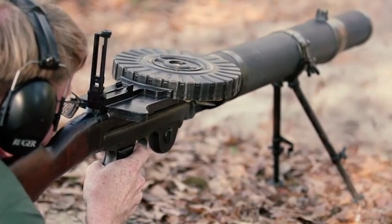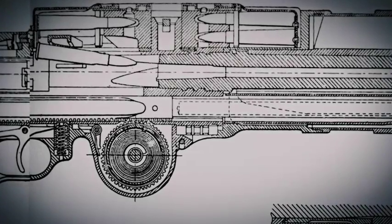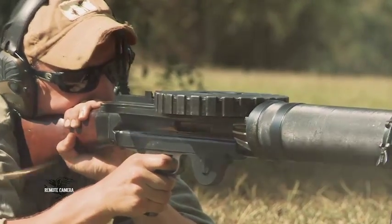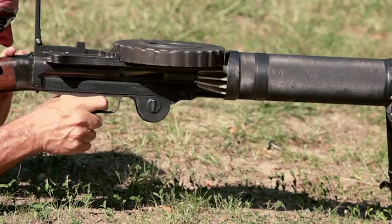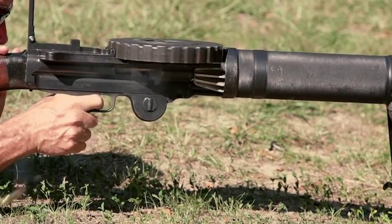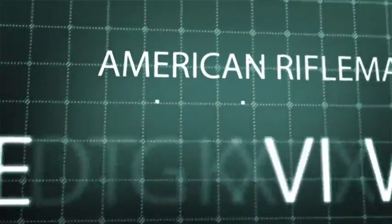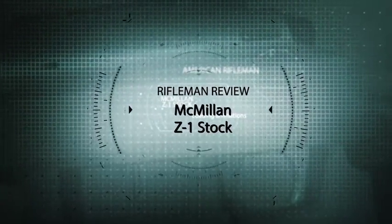The Lewis gun was, in some respects, mechanically pretty complicated and pretty unusual. A clock spring was wound up by the movement of the operating rod that then sent the operating rod back forward to chamber a cartridge for the next shot. The pan itself was mechanically linked to the movement of the action, so this was not as simple a gun as we think of in today's context of a gas-operated self-loading design.